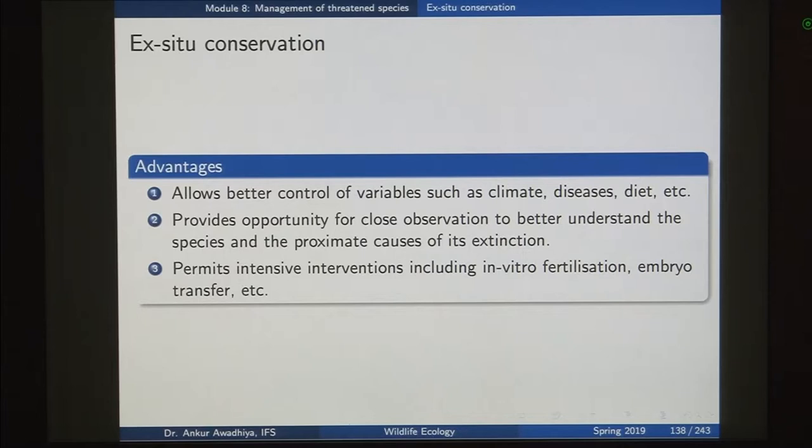Ex-situ facilities provide an opportunity for close observation to better understand the species and the proximate causes of its extinction. For instance, if you observe that snakes hunt only at 4 to 5 in the evening, and you have also observed this behavior in the in-situ facility, you can correlate that the reserves are not providing good habitats during that time, perhaps due to tourist inflow at 4 to 5 pm. The learnings from the ex-situ facility about species behavior can then be used in in-situ conservation facilities as well.